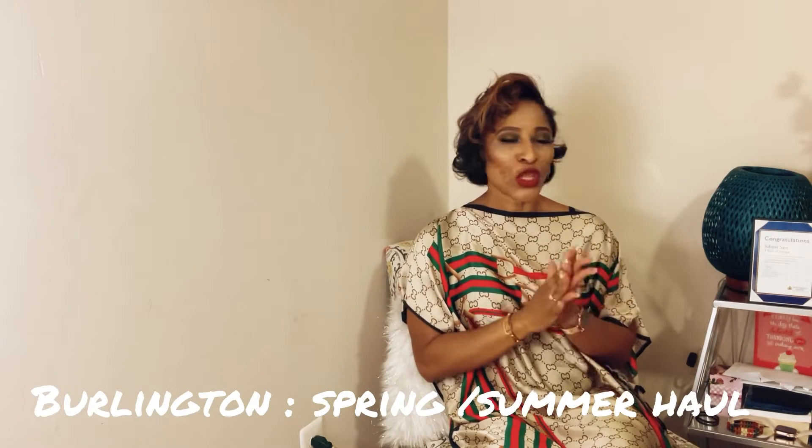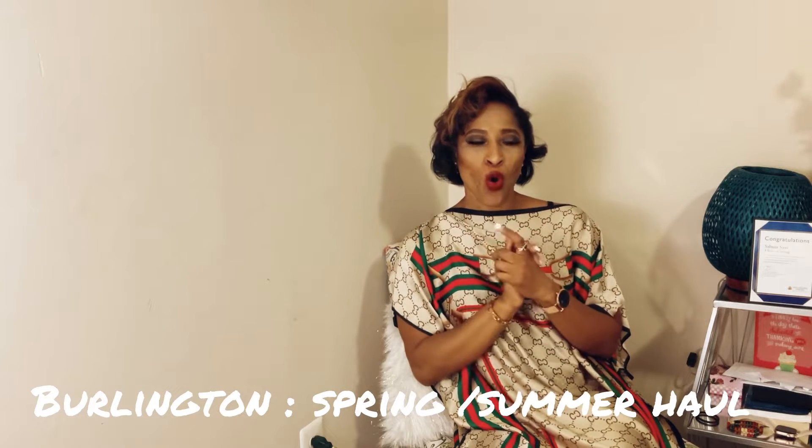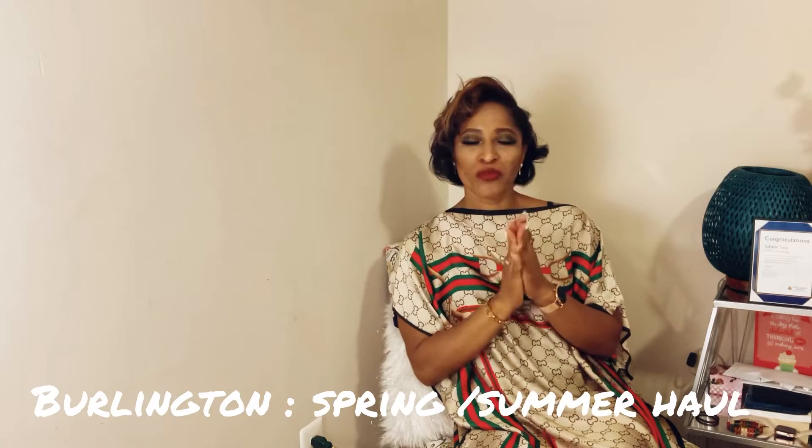Today we have another haul — a Burlington haul. I'm just going to show you a few pieces that I found from Burlington. On this channel we just show you that you don't have to spend or overspend to look fabulous. We are chic fabulous. We go about looking for unique pieces at bargain prices and then styling them to our own liking.